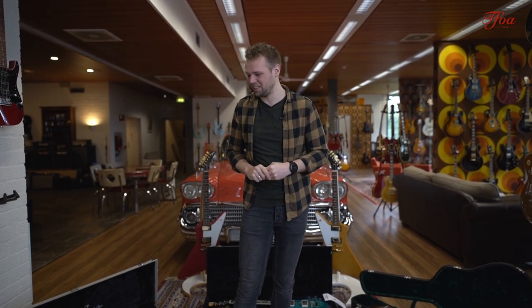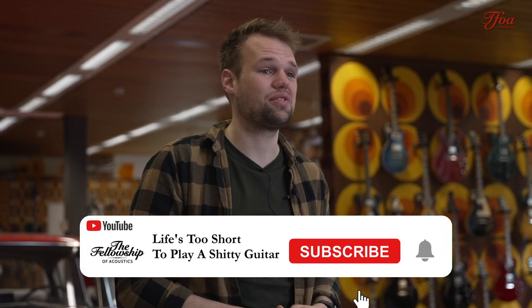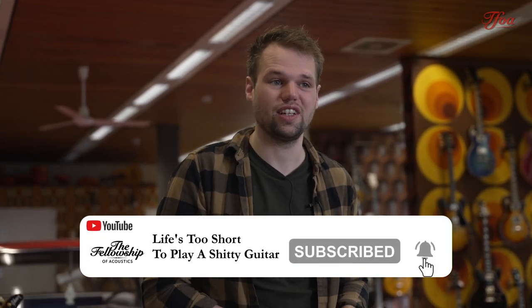So that was it for this show. I really hope you enjoyed the video and the guitars. As always, let us know which one is your favorite and what we need to watch on the NAMM show. We hope to see you in the next one — bye bye!